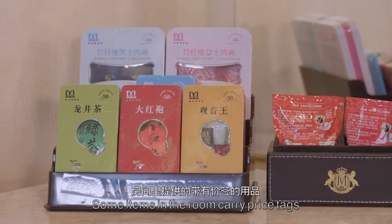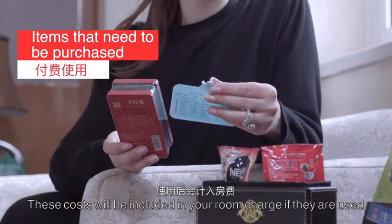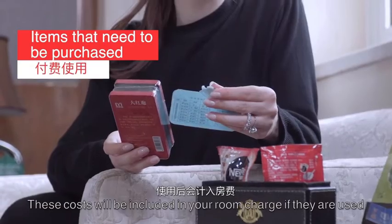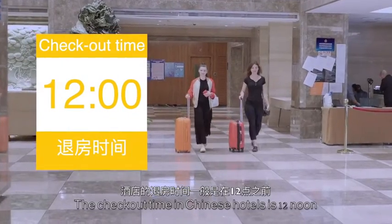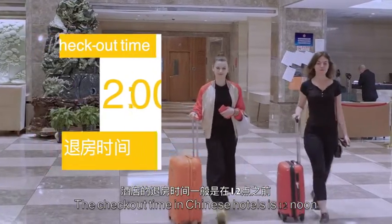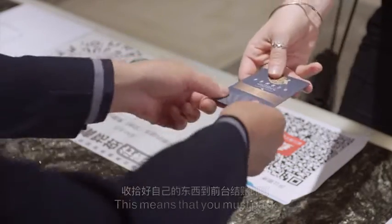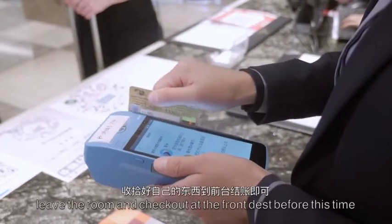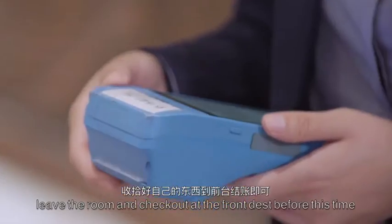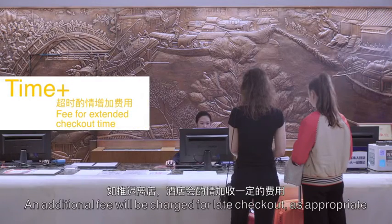Some items in the room carry price tags. These costs will be included in your room charge if they are used. The checkout time in Chinese hotels is 12 noon. This means that you must pack, leave the room, and checkout at the front desk before this time. An additional fee will be charged for late checkout as appropriate.